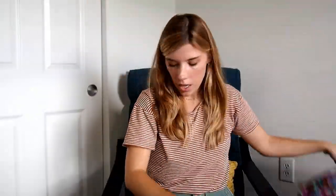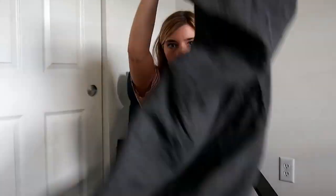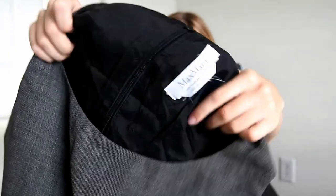A couple more items. This is Joie again — just another silk Joie top. And then the last item is this Max Mara, but unfortunately the size was cut out, so we'll see if they accept it. It's just like a little sheath kind of dress, and this I picked up at the bins as well.